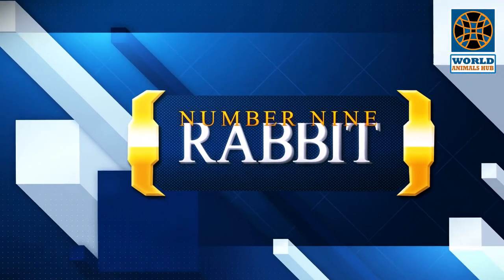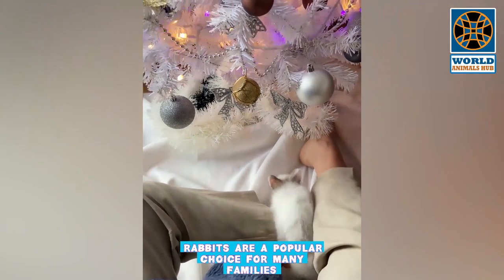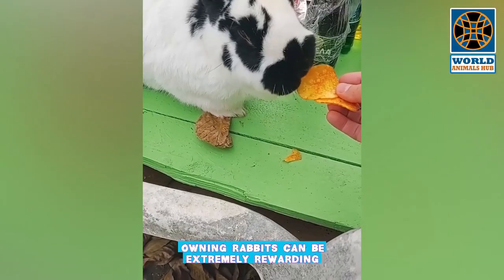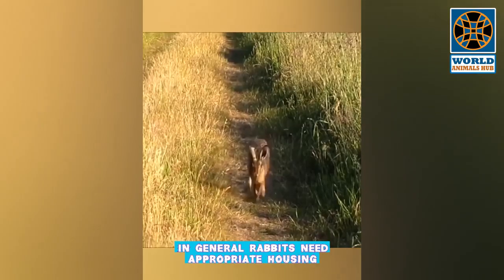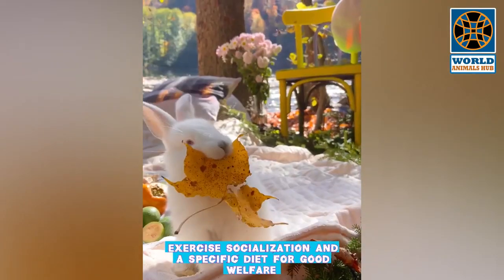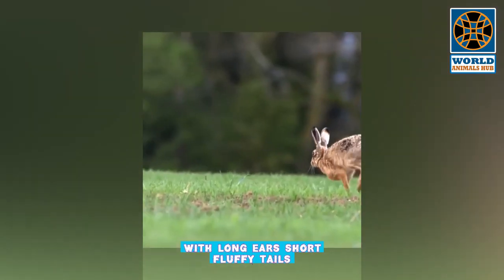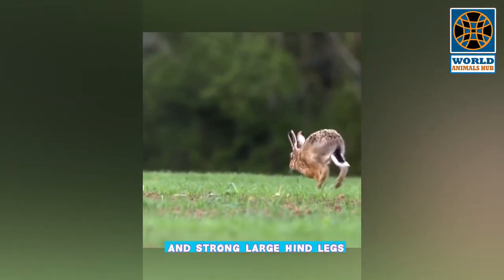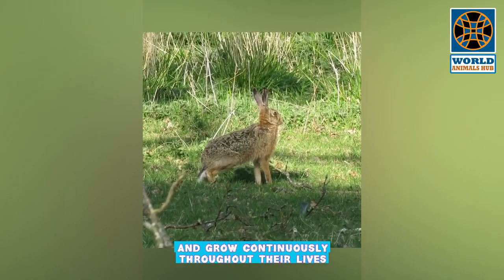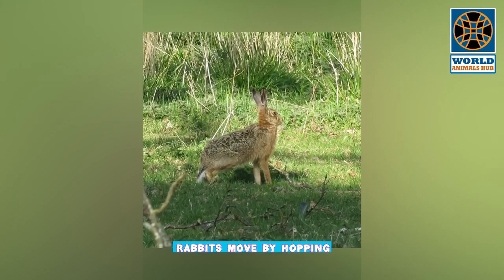Number 9: Rabbit. Rabbits are a popular choice for many families and great alternative pets, as they are highly intelligent and inquisitive animals. Owning rabbits can be extremely rewarding. In general, rabbits need appropriate housing, exercise, socialization, and a specific diet for good welfare. Rabbits are small furry mammals with long ears, short fluffy tails, and strong large hind legs. Their teeth are specifically adapted for gnawing and grow continuously throughout their lives.